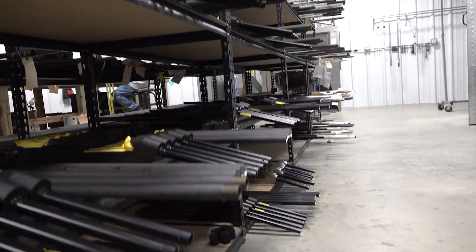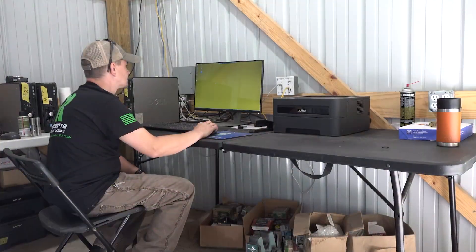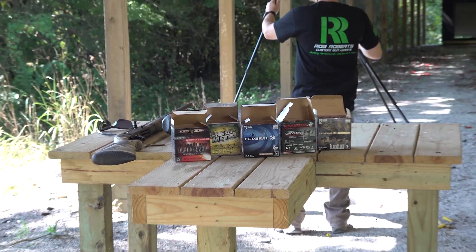We can go down and pattern test guns. I'll get Darren to come down there and kind of show you that operation — how we go through pattern testing. We can grab turkey, duck, whatever you want to look at. This is our computer room for the test patterning machines. As you can see, we've got two of the machines here and we still have another one over there. There were six of those built. We had the first two and the last one. Federal's got one, Winchester's got one, another choke tube company's got one, and we got the other three.